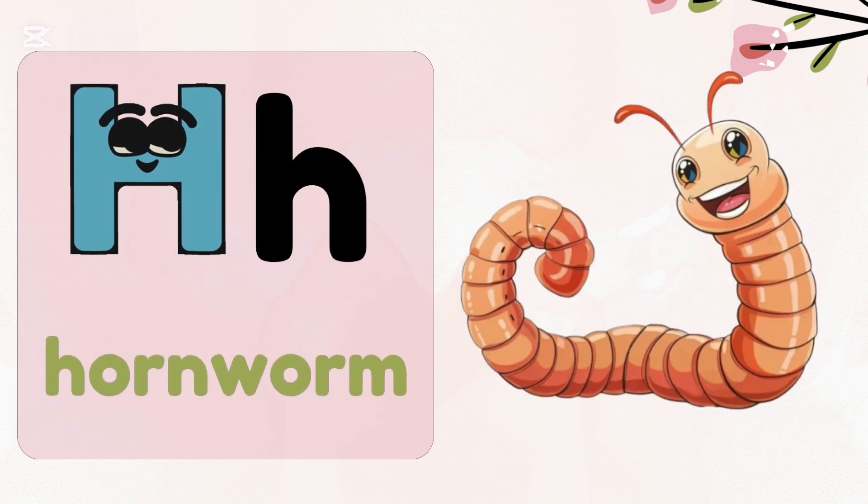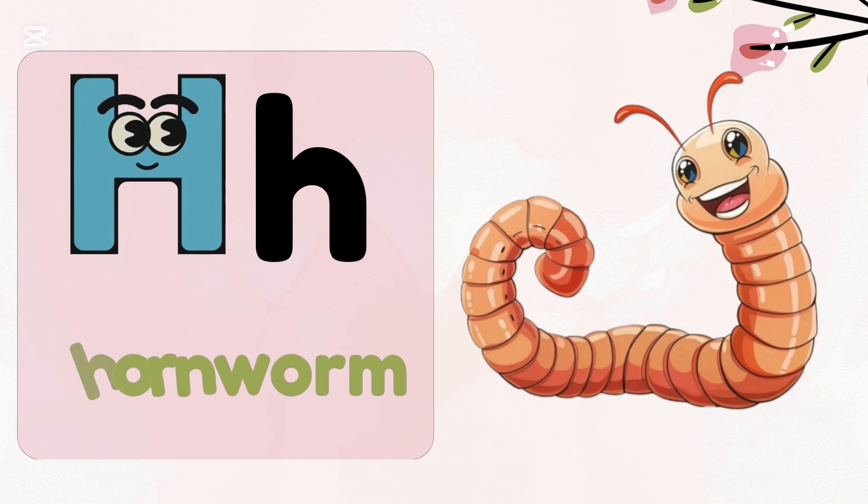H, h — hornworm. Hornworms are some of the largest caterpillars.